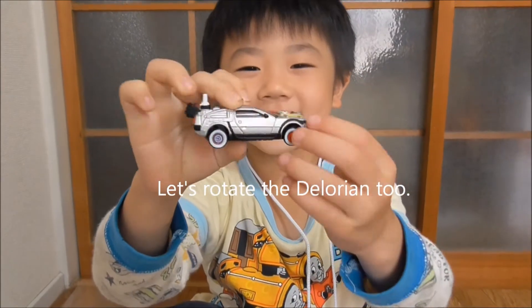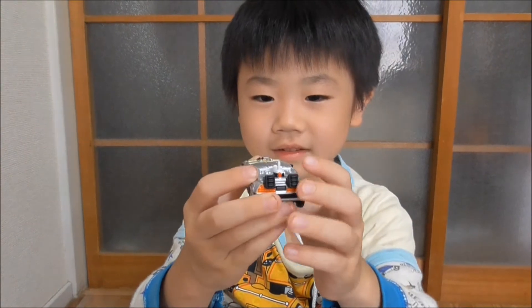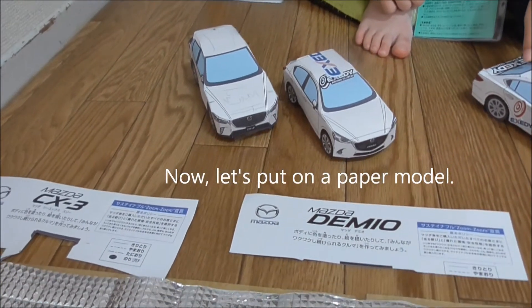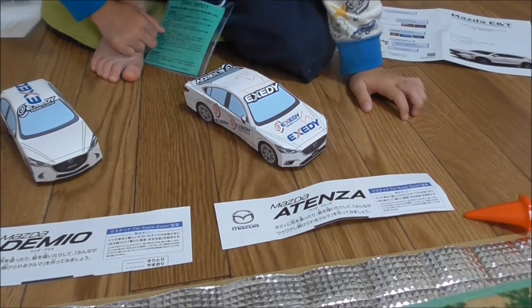Now let's rotate the car. It is like this. Now let's rotate the car. Starring by Hoian. Shooting place: Apartment Room in Hamamatsu, Toyohashi City, Aichi Prefecture. Copyright 2018 Hoian's Channel All Rights Reserved.